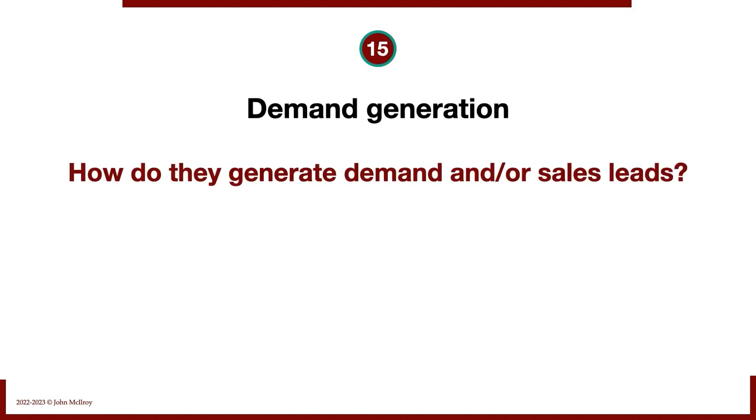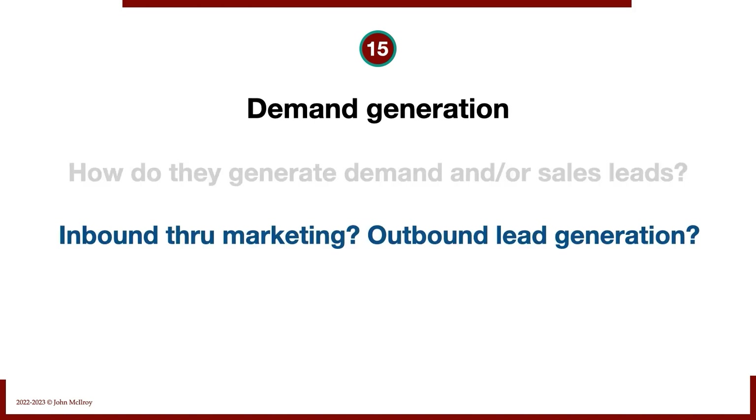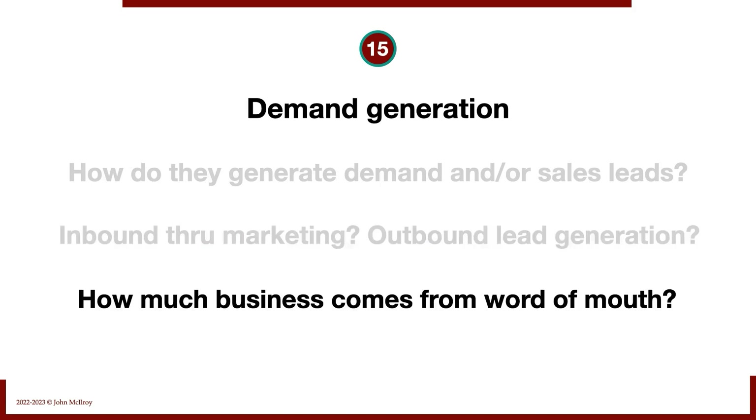Demand generation: how do they generate demand or sales leads? Is it inbound through marketing? Is it outbound through active lead generation? Maybe a lot of the business comes from word of mouth. Word-of-mouth businesses can be fantastic, but there are also a lot of challenges associated with them, so make sure you include this question.